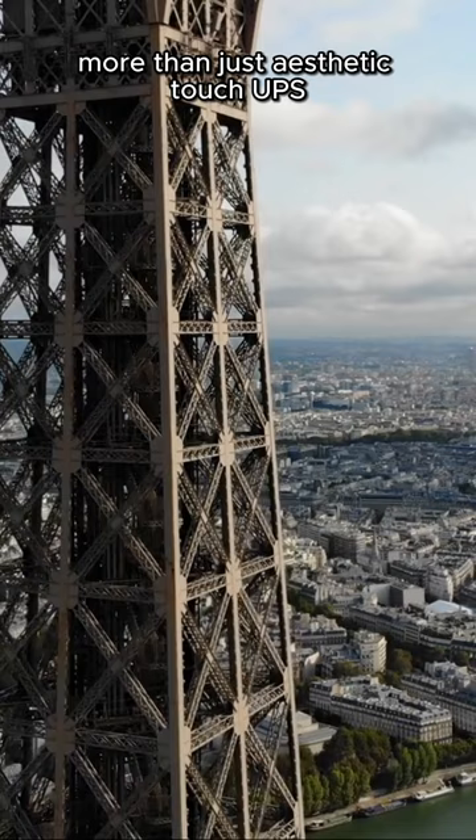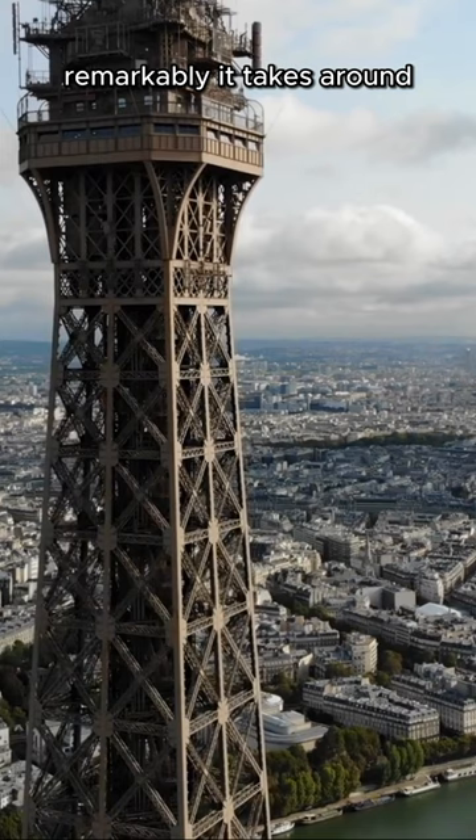More than just aesthetic touch-ups, these paint jobs protect the tower from rust. Remarkably, it takes around 60 metric tons of paint to cover the entire structure.